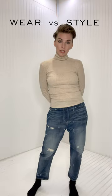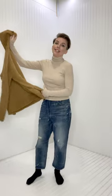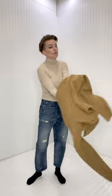Wear versus style — because currently this look is putting me to sleep, so let's wake it up. It is getting chillier outside, so I'm definitely getting motivated to get cozier and cozier.